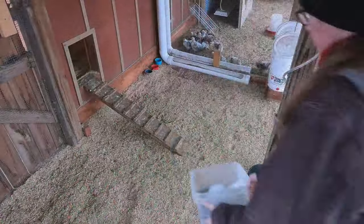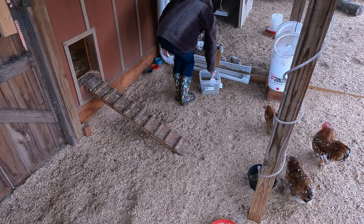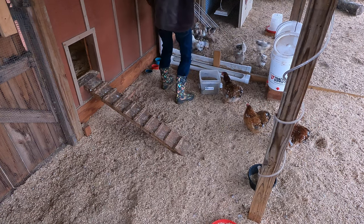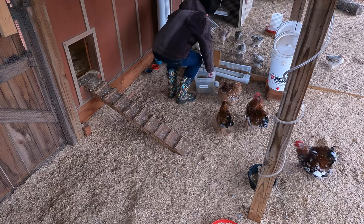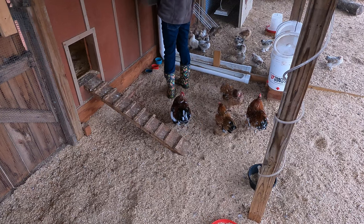I want to talk a little bit about coop space and kind of what's required for bantams, because that's what I raise. Bantams, being smaller, they don't really need as much space per bird as a larger breed. This is one of the reasons why they're popular in backyard flocks.